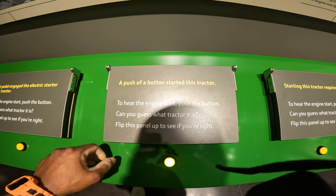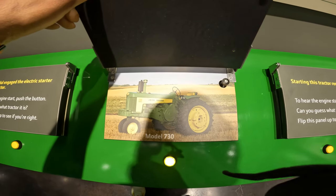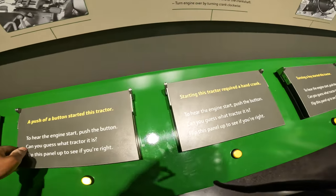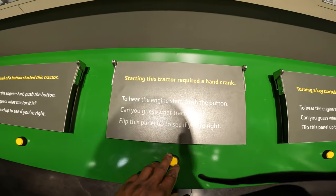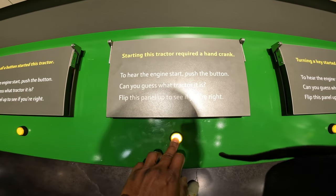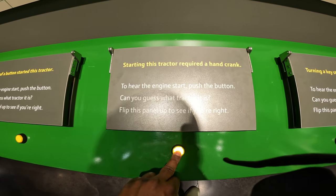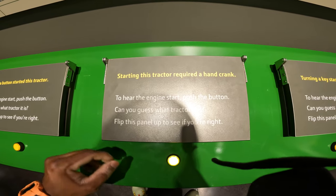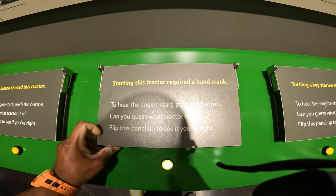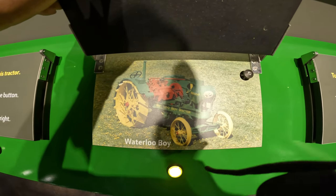That sounds a little more modern — John Deere Model 730. Oh my god, starting this tractor required a hand crank. It sounds like a steam engine! And this is the Waterloo Boy tractor.